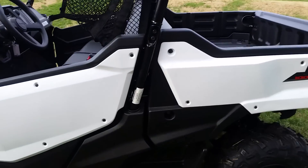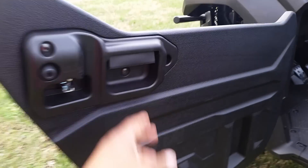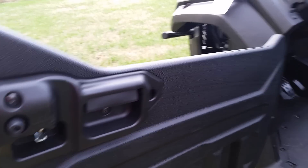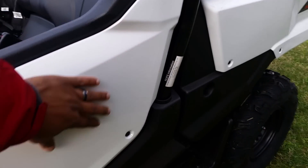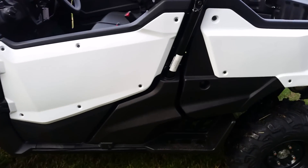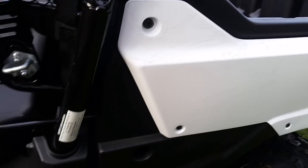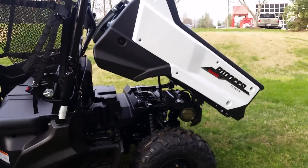You got the standard stuff — dump bed. I love how these doors are made. You reach in, there's the door opener right there. And I like how they make it — there's nothing on the outside to get snagged. That's a good design right there that Honda's done. So you open it up, you want to dump your cargo — there's your dump bed right there.